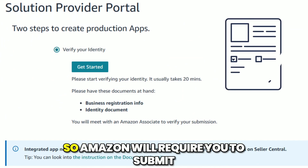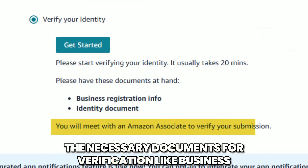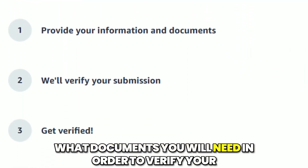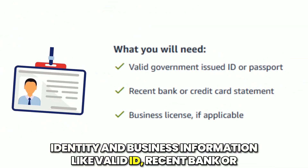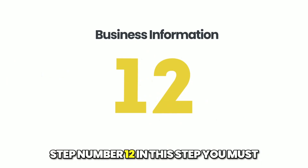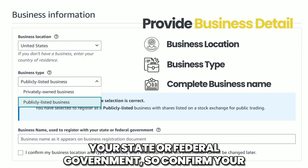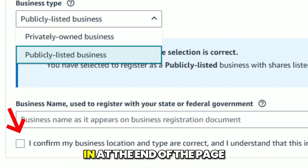Step number ten: after applying, you will be redirected to a new window where you need to verify your identity or business registration information. Amazon will require you to submit the necessary documents for verification, like business registration info and identity documents. Step number eleven: Amazon will ask what documents you need to verify your identity and business information, such as a valid ID, recent bank or credit card statements, and a business license if needed. Step number twelve: you must provide your business details including business location, business type, and complete business name as registered with your state or federal government. Confirm your business details by selecting the check mark option at the end of the page.